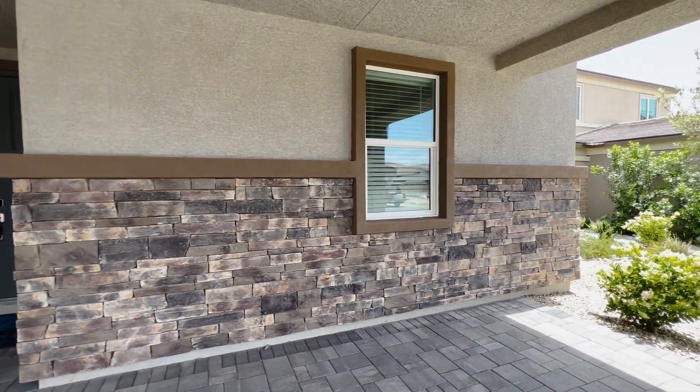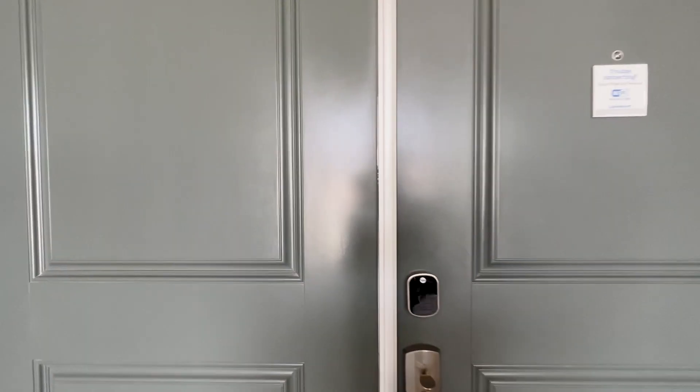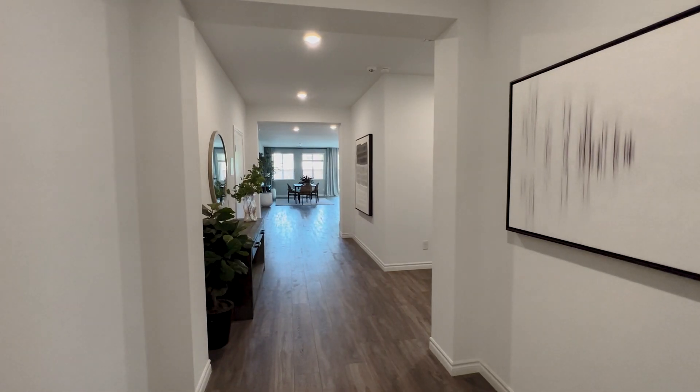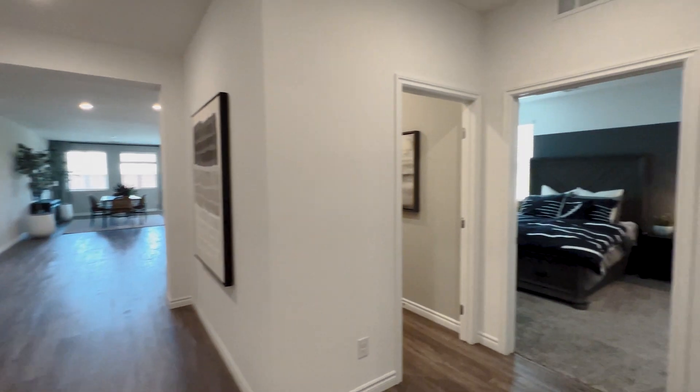What you see right here is one of their elevation styles. You can get a more modern look if you choose. As we enter, this is a one story house. Let's start off to the right side.